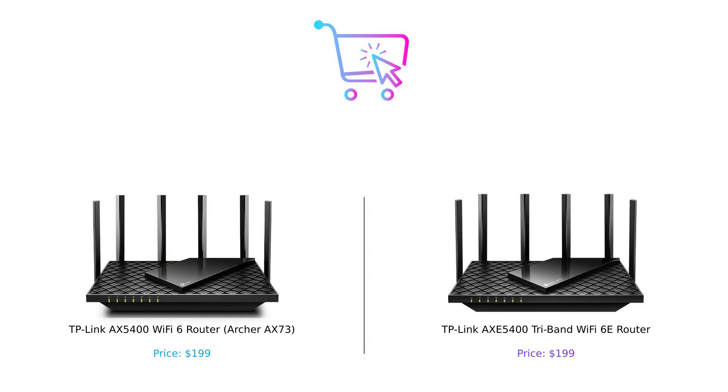So which router should you buy? If you want speed, coverage, and processing power that could rival a small supercomputer, the TP-Link AXE5400 tri-band Wi-Fi 6E router is your go-to. But if you're looking for a reliable, solid performer without breaking the bank, the Archer AX73 has got your back. At the end of the day, it all comes down to your needs and how many devices you plan to connect. Don't forget to like, subscribe, and leave a comment about which product you prefer and why. Product links are in the description.